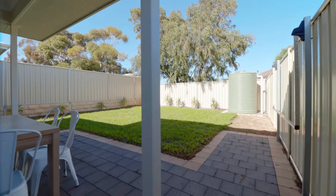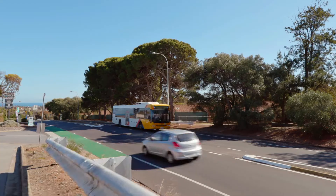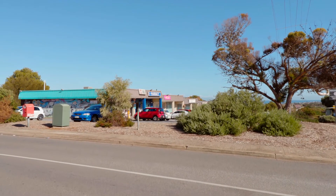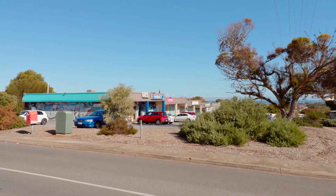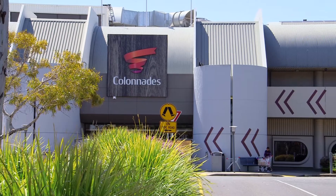The other aspect that I think is really going to surprise you about this home is how convenient this location is. You've got bus routes in both directions almost directly out the front. You've got the corner shop literally 100 steps from your front door, and then you've got Colonnade shopping centre within a 10 minute walk.